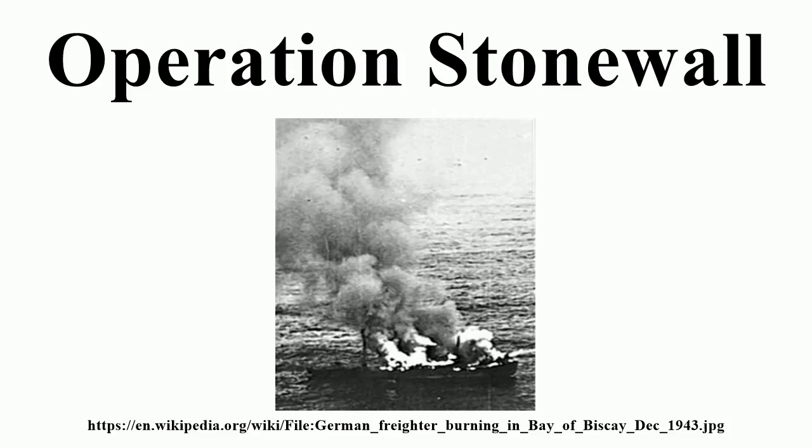Once this route was closed, German and Italian ships stranded in Japan and occupied Singapore were used to bring in these essentials to ports in occupied France. These were the blockade runners. Although an organized interdiction against these blockade runners could not be set up until December 1943, several ships were intercepted and sunk in the Atlantic and Indian Oceans. Few actually managed successful runs.